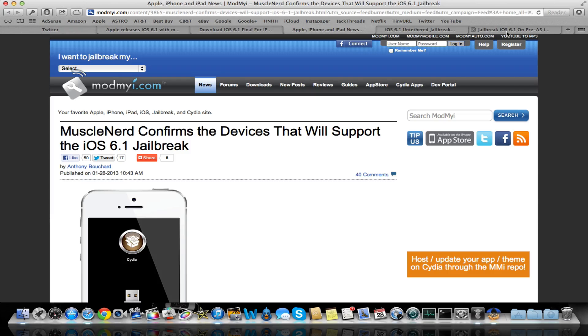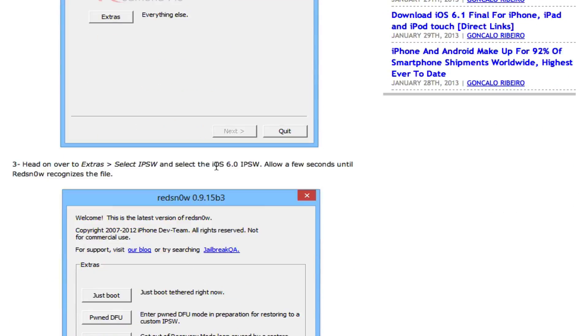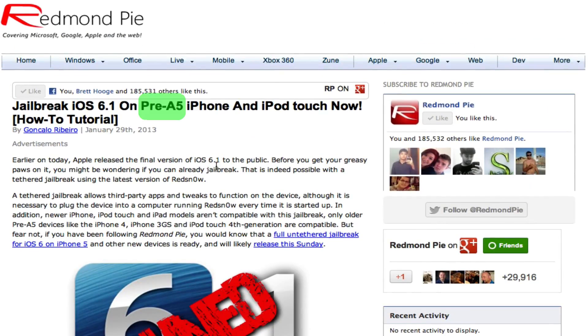There is a current tethered jailbreak available for pre-A5 devices. I'll put the link in the description and you can look through the written tutorial and jailbreak your device tethered. But at this point, this is pretty much pointless. You'd be better off just waiting for them to release the 6.1 jailbreak program and then jailbreaking untethered on 6.1, rather than dealing with a tethered jailbreak, because it's not as stable as an untethered jailbreak is going to be.